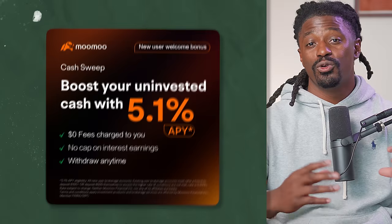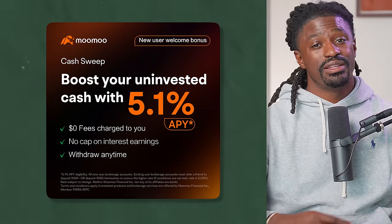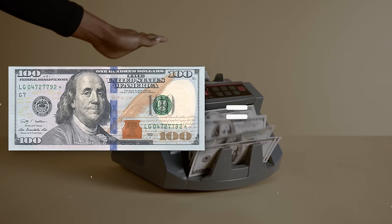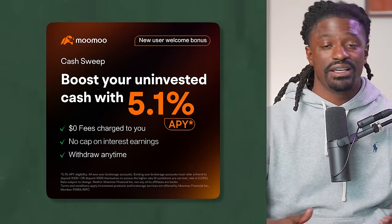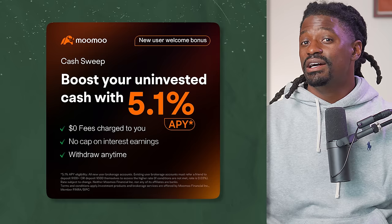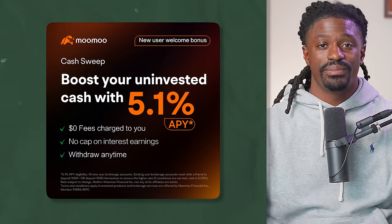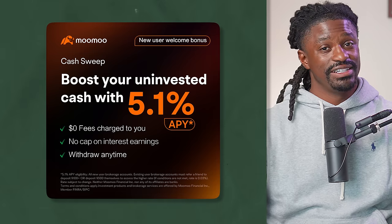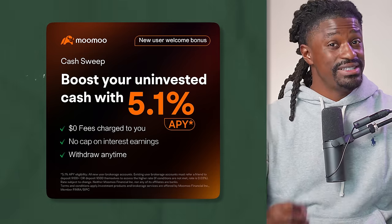Before I pull up the charts, I want to let you know about Moomoo. Right now there's a special deal — click the link in the description, sign up, deposit $100, and you can receive up to 15 free stocks. They're also having a cash promo where you can earn up to 5.1% APY interest on cash just sitting inside your portfolio — an even easier way to make money than dividends.